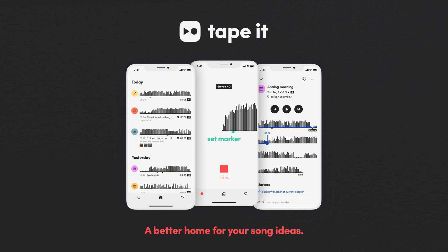Tape-It turns an iPhone into a stereo microphone. The app is designed both for recording and for organizing, annotating, sharing, and listening to recorded ideas.